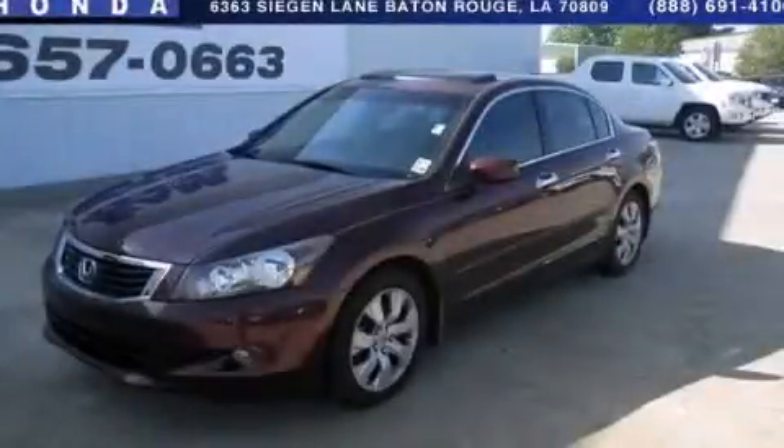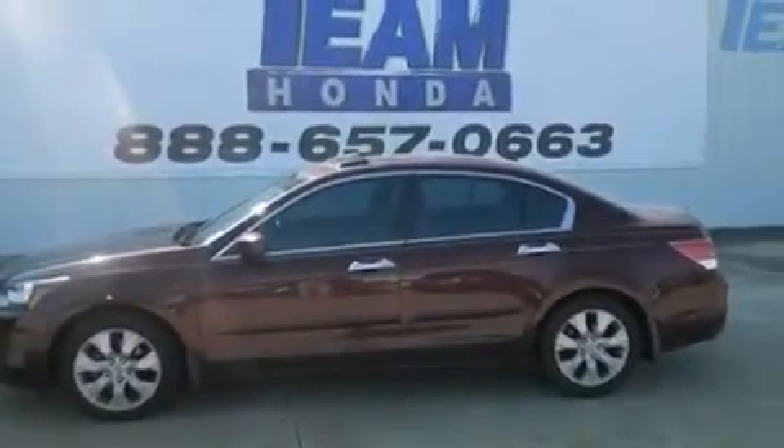This is a 2008 Honda Accord. It has a 3.5-liter, six-cylinder engine and a five-speed automatic transmission.